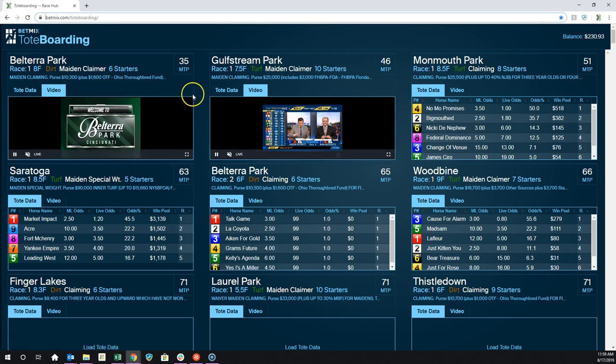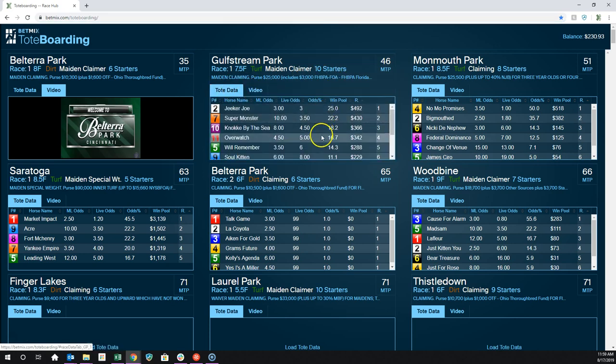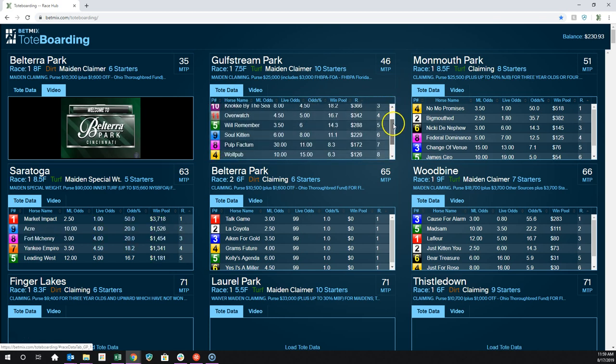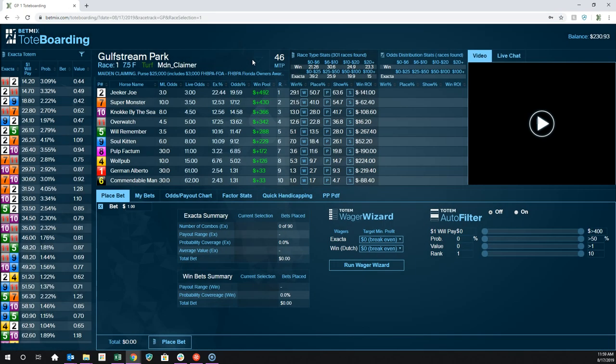Let's say I wanted to handicap this upcoming race at Gulfstream Park. I can glance at these titles and see what kind of race it is and how many horses are in it. I can get an idea of the odds, see how many long shots or favorites there may be, or how big a favorite there may be. We'll go ahead and click on Gulfstream, and this is going to pop up the main screen where you'll be doing most of your toteboarding work.